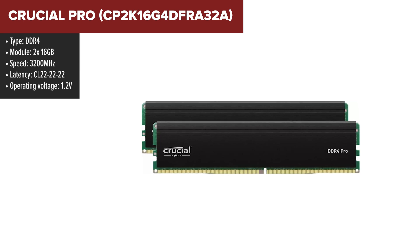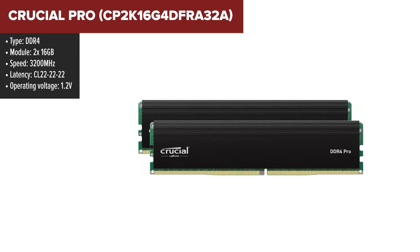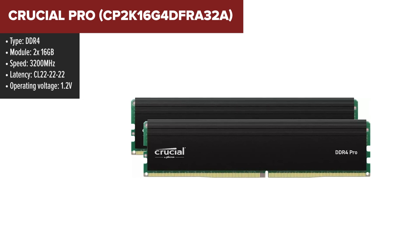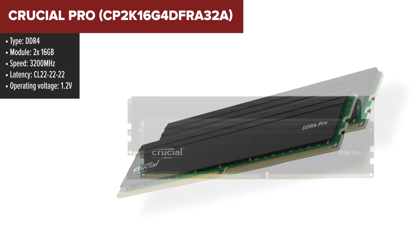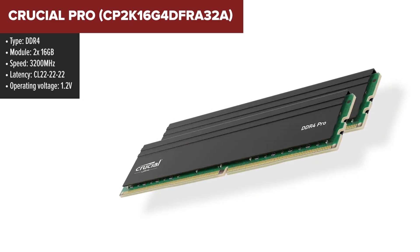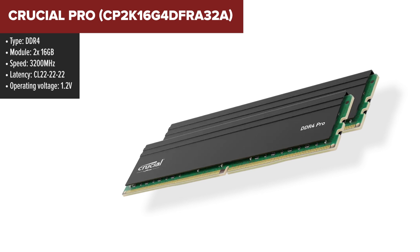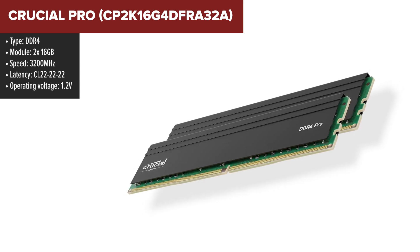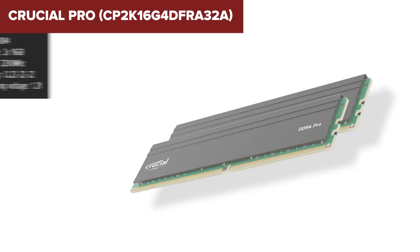The Crucial Pro 32GB kit is a solid DDR4 memory upgrade for desktop systems, designed to enhance performance across a range of applications. With a speed of 3200MHz and support for Intel XMP 2.0, it ensures easy performance tuning without needing manual overclocking. The dual channel configuration and 32GB capacity allow for smoother multitasking and faster load times.